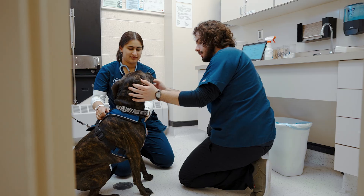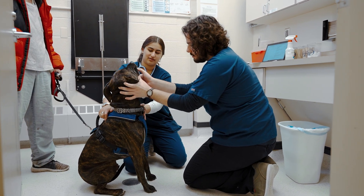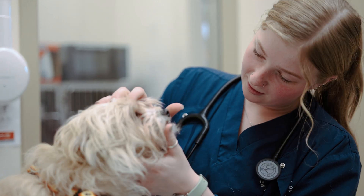Why are we using this medication? Can I educate the client on this? With UNH students, what I've experienced, they're really ready to hit the ground running, and they're really thirsty to learn more.